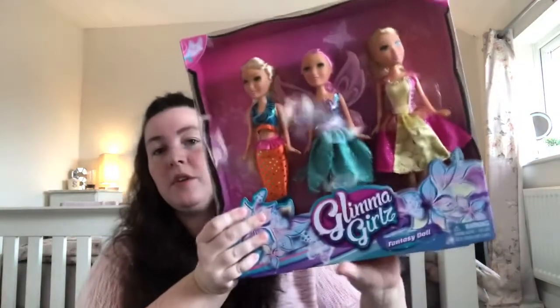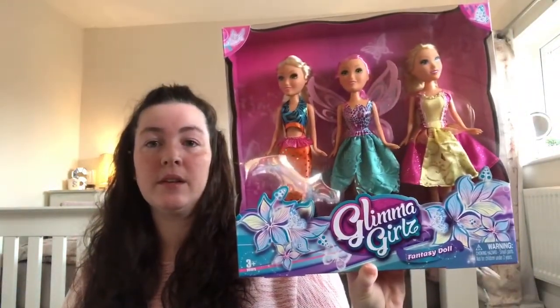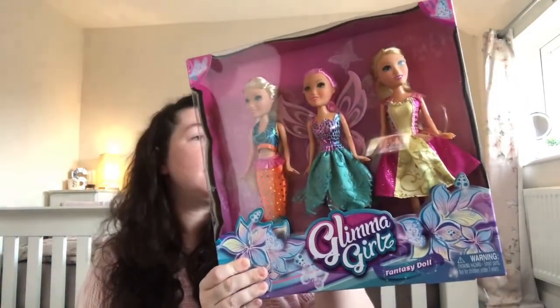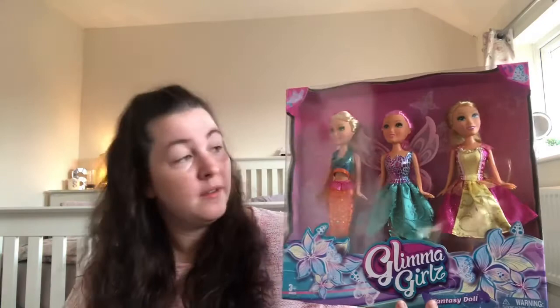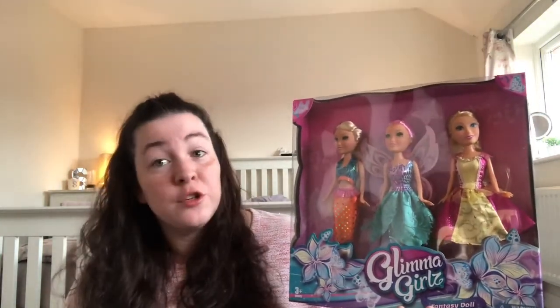The last thing — seven pounds fifty for these. The girls have got one each and they're exactly the same — these are the Glimmer Girls dolls. Inside you get a mermaid, a fairy and a princess. Anything Barbie doll-like, they love. They're getting a good collection of dolls now — joy of having girls! They've got one each.